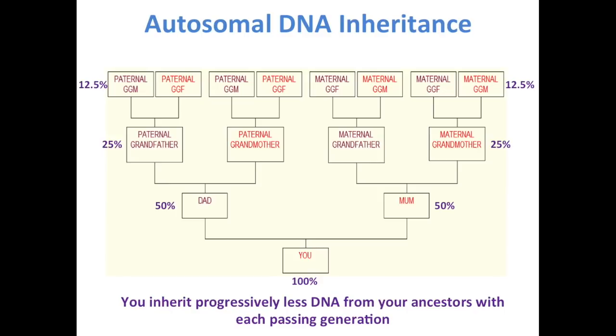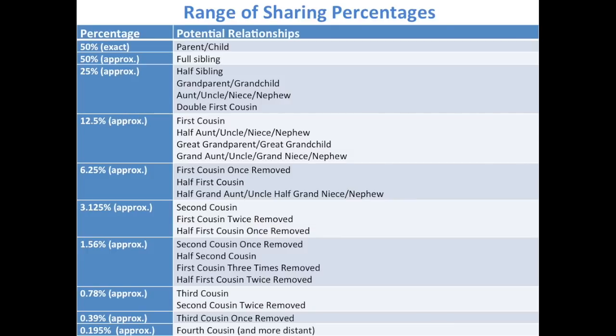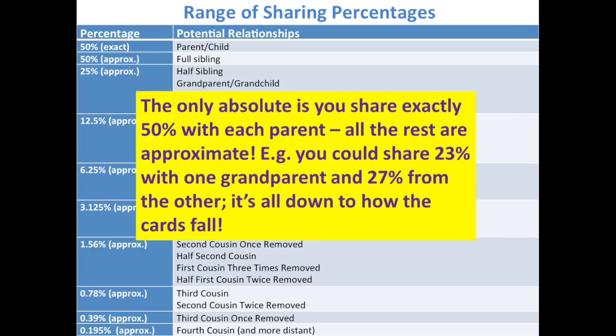With autosomal DNA you inherit progressively less from your ancestors with each passing generation — maybe around 25% from grandparents, around 12.5% from great-grandparents. It's important to familiarize yourself with the amounts of DNA different relationships share. DNA inheritance is random, so these percentages come in ranges, not absolutes. You get 50% exactly between parent and child, approximately 50% between full siblings, 25% for half-sibling, grandparent, aunt, or uncle. By the time you get down to third cousins, you're looking at approximately 0.78% — quite small. The only absolute is 50% from each parent; all the rest are approximate.